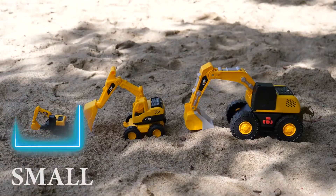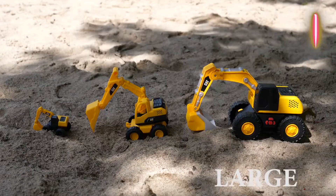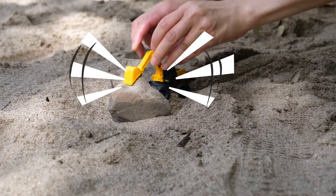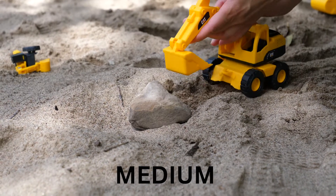Small excavator. Medium excavator. Large excavator. Long. Long. Large.